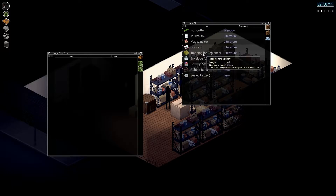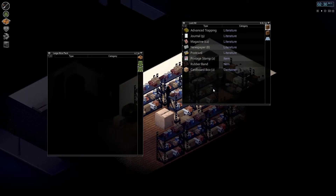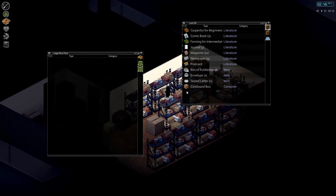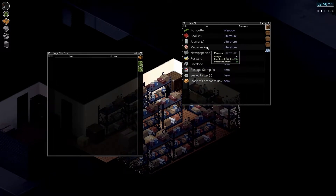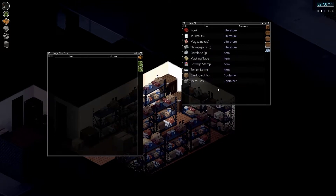Box cutter. Trapping for beginners. I know I've searched this place before, earlier in my gameplay. Carpentry for beginners — it's always like for beginners. And the headbanging is super annoying. None here. None there. Fishing for beginners. Probably I'll rather have to search somewhere else.